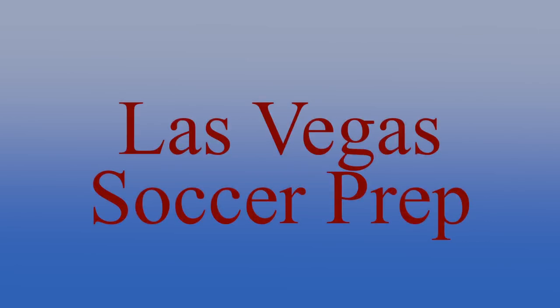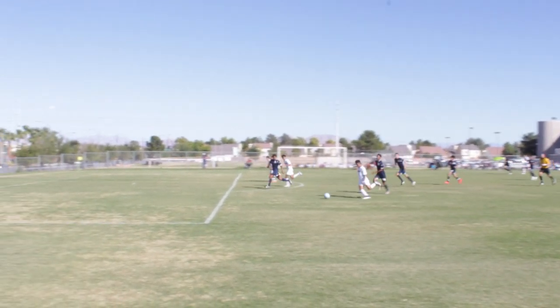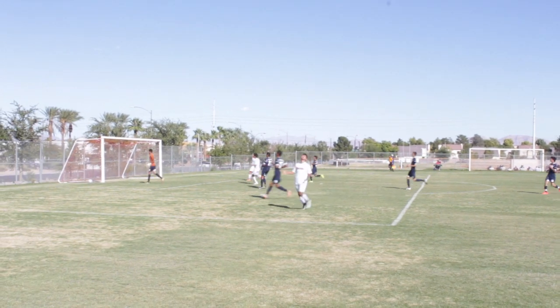Hey, what is up Las Vegas? Welcome to Las Vegas Soccer Prep. Today we have Cimarron Memorial Boys Soccer, the Spartans, with a record of 5-2-4 before this game, taking on Legacy Boys Soccer, the Longhorns, coming in with a record of 5-5-3.